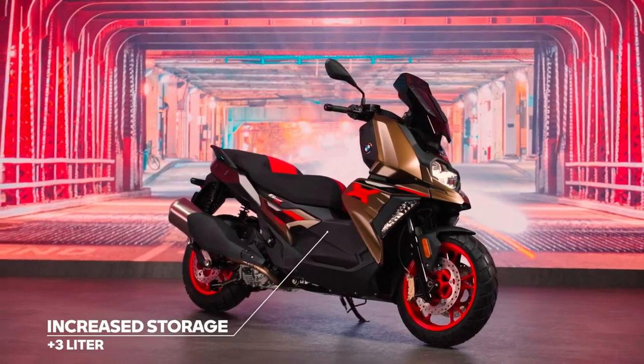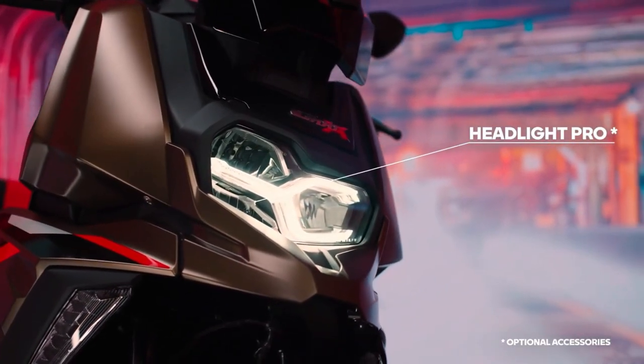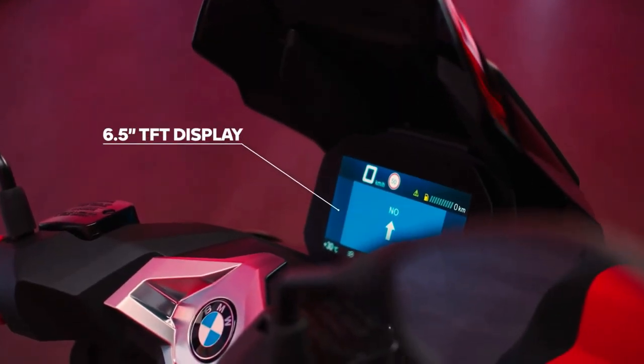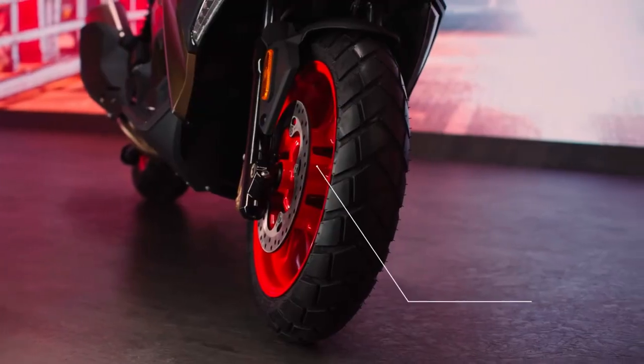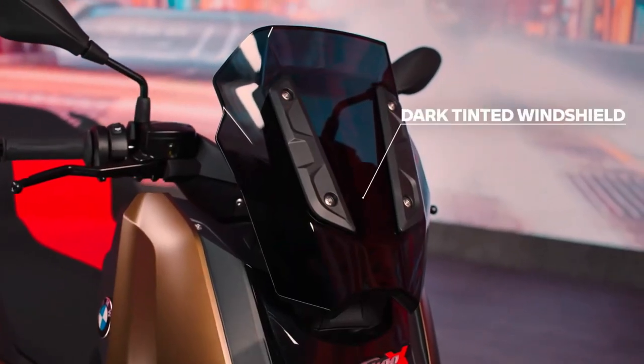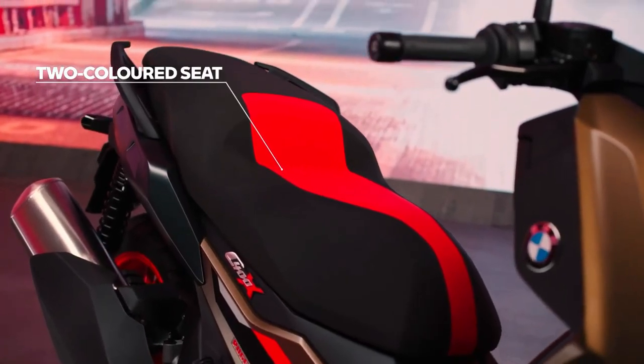Receiving a facelift and other updates are the 2025 BMW Motorrad C400GT and C400X scooters. Designed for urban mobility, the 2025 BMW Motorrad C400GT is priced at RM51,500 while the C400X retails at RM47,500 in Malaysia.